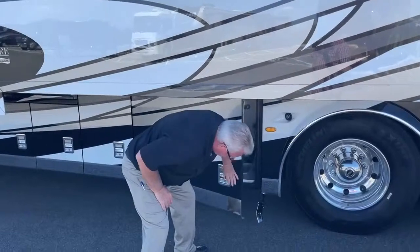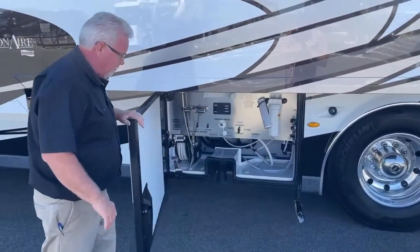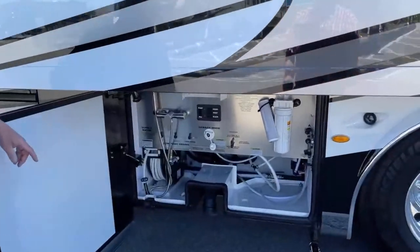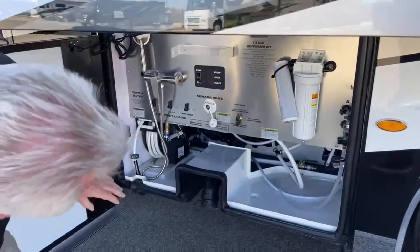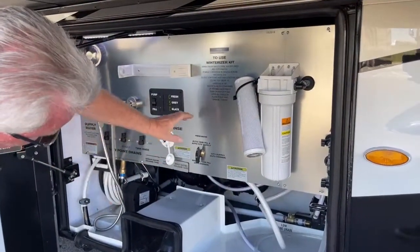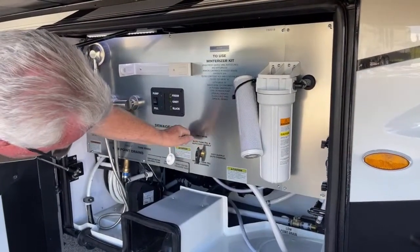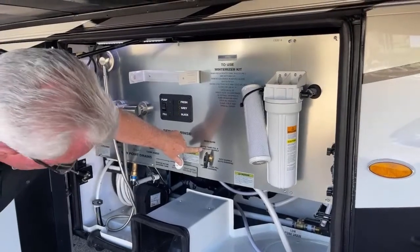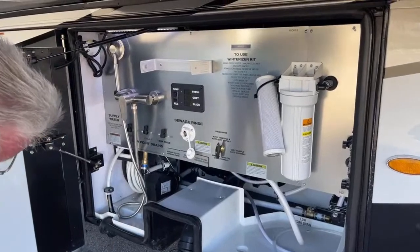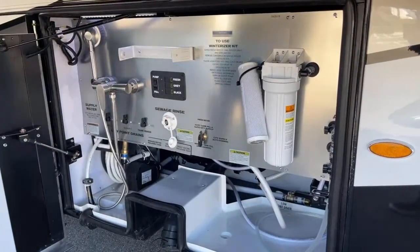That's the exhaust for the generator, and you do have a 12,500-watt diesel generator. Here's your water compartment — great look with the stainless steel full-house water filter. This is your fresh water management: whether you're running off city water or filling your tank manually, you can switch down here. This is your sewer rinse with valves to open and close.